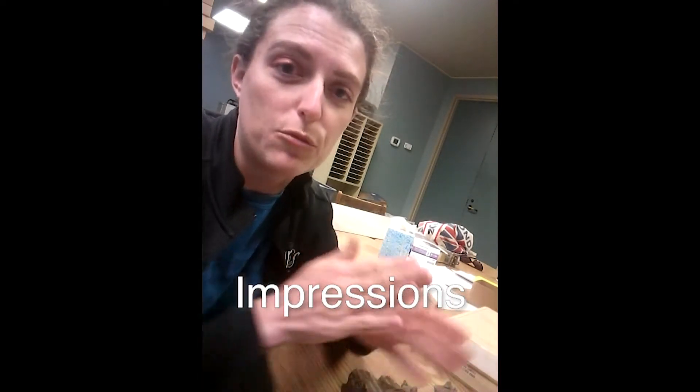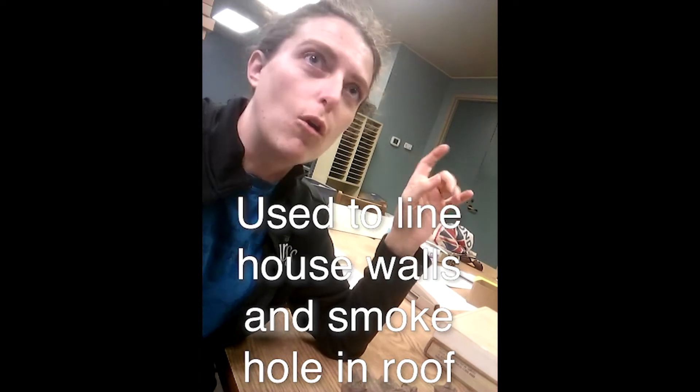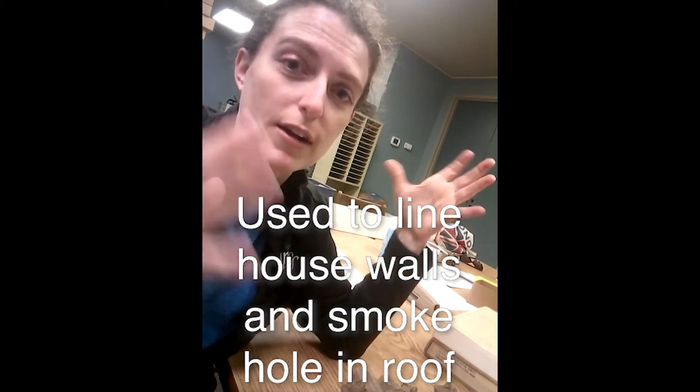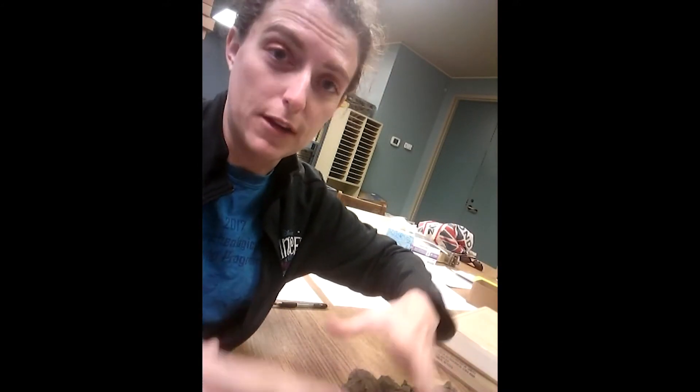The cool thing about daub is that it has impressions in it from where it was pressed against whatever it was pressed against. Usually people were using it to line their house walls and to line the smoke hole in the roof so that the roof wouldn't catch fire. In Mississippian houses, there would have been a hearth on the inside, generally toward the center, and smoke and ash and cinders would go up through a hole in the roof. But those little cinders might catch in the thatching of your roof, so if you line that hole with daub — this clay, solid, heavy stuff — that won't catch fire.